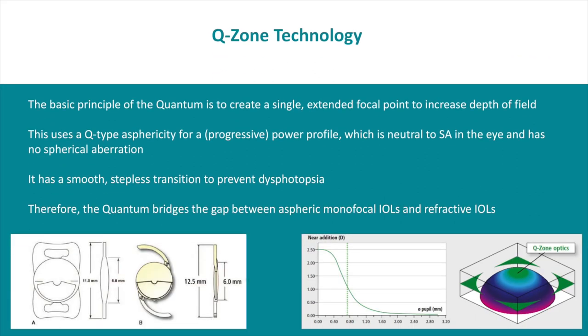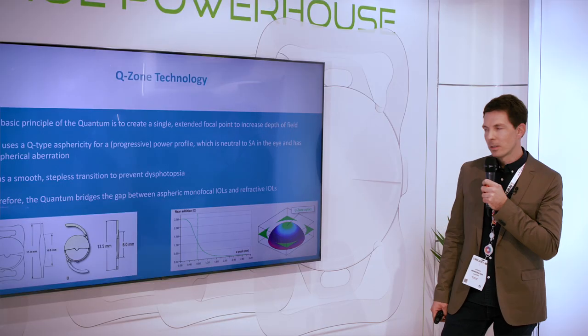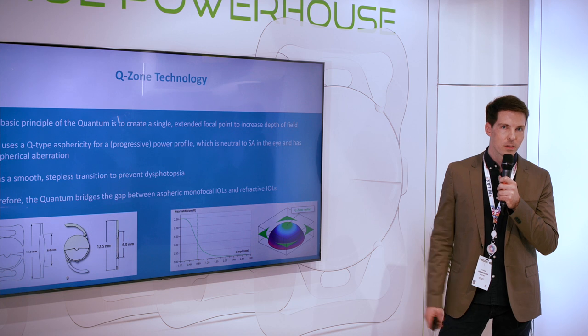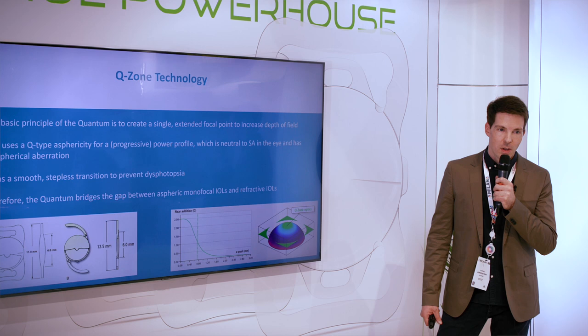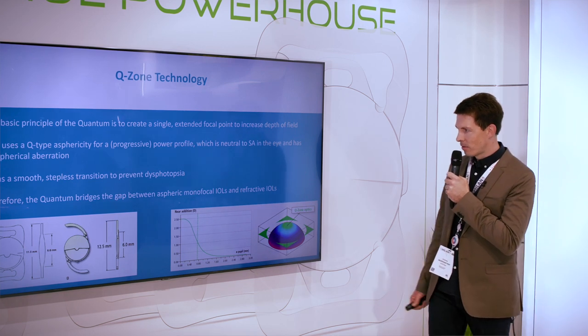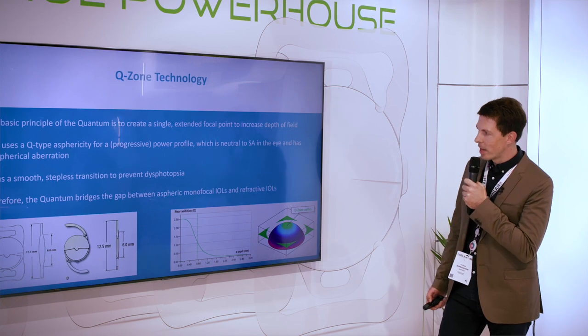The basic principle of the quantum lens is to create a single extended focal point to increase the depth of field. It has a very smooth and stepless transition zone to prevent photopsia, because halos and glare are the most common negative effects of classic trifocal or multifocal lenses.